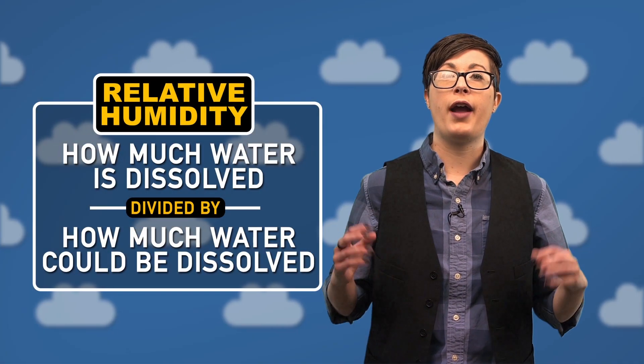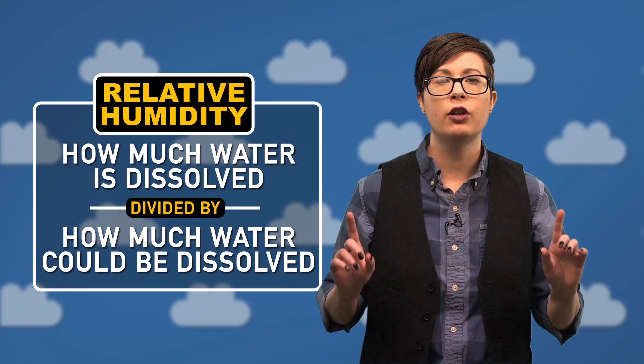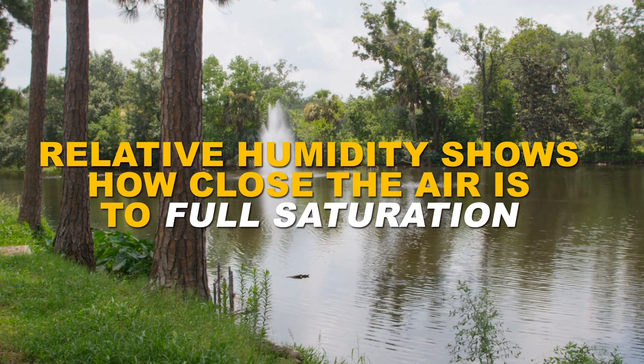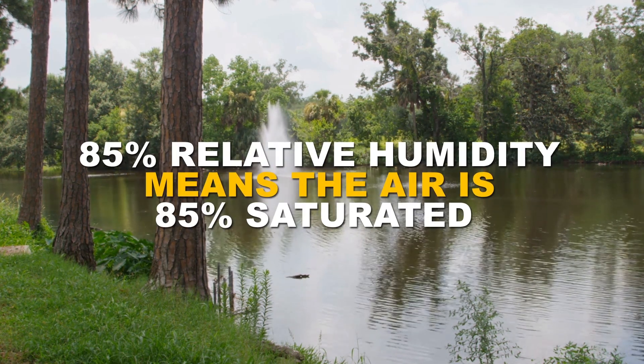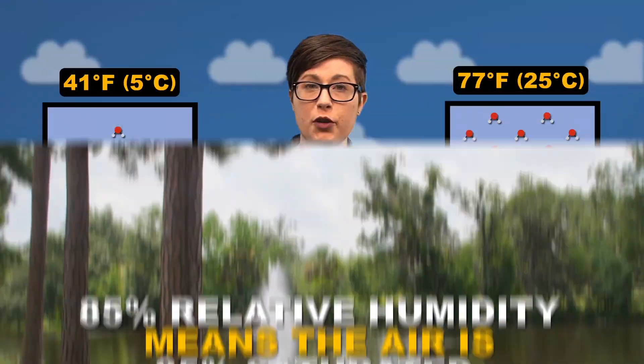Relative humidity is a measure of how much water is dissolved in the air, divided by how much water could be dissolved in it at a specific temperature. In other words, relative humidity shows how close the air is to full saturation. 85% relative humidity means the air is 85% saturated. Both of our examples are at 100% saturation, or 100% relative humidity.